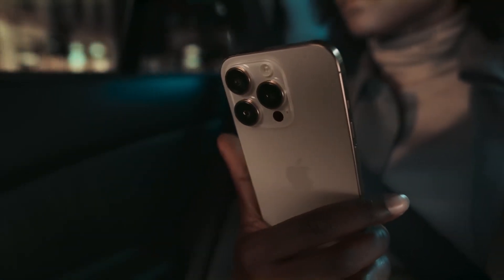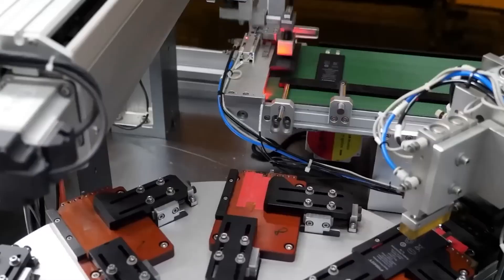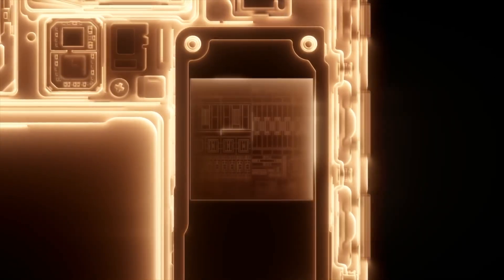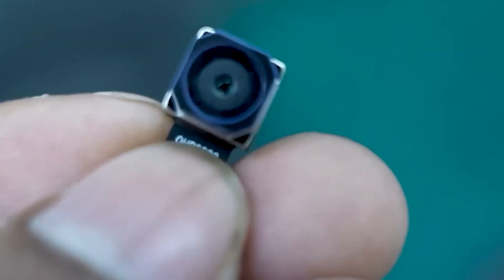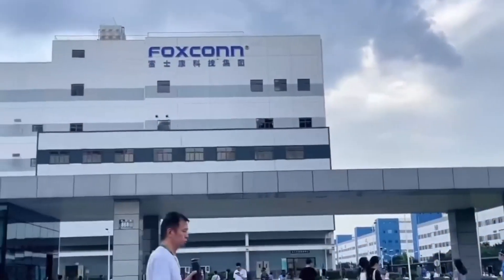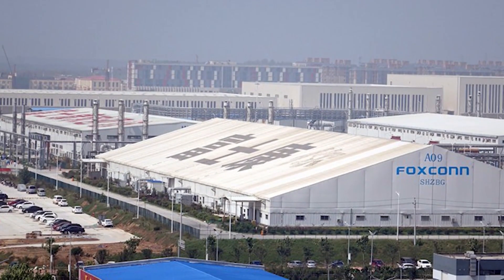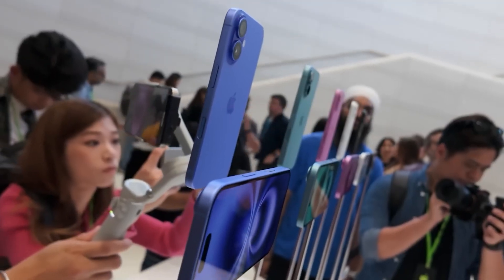The iPhone has become a symbol of innovation, luxury, and seamless design, but behind every iPhone lies a massive unseen world of manufacturing, where precision, scale, and human labor come together to create one of the most desired gadgets on the planet. This story unfolds deep inside China at Apple's largest manufacturing partner, Foxconn. What really happens behind these factory walls? Stay with us as we take you inside Apple's iPhone factory in China, where modern technology meets old-fashioned human effort on a staggering scale.